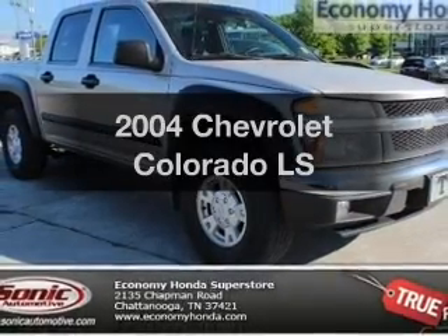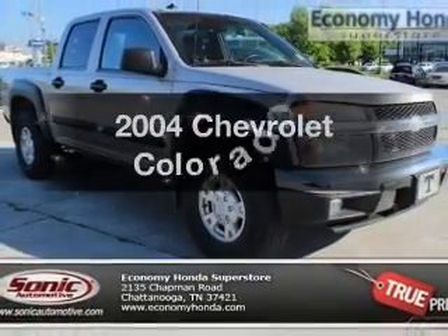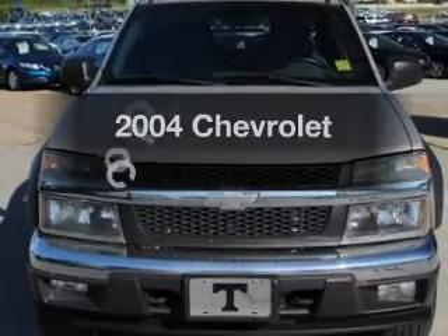Introducing the 2004 Chevrolet Colorado. If you're looking for a first-rate auto, this one could be yours today.